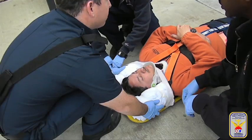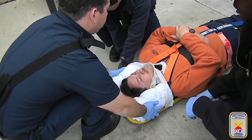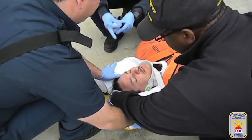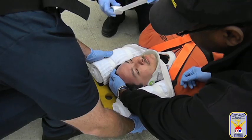Continue holding manual stabilization of the patient's cervical spine while placing the towel rolls or other commercial head restraint device in place. As with any spinal immobilization equipment, the torso must be fully secured before the head.